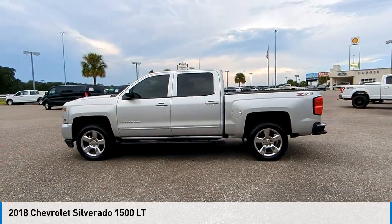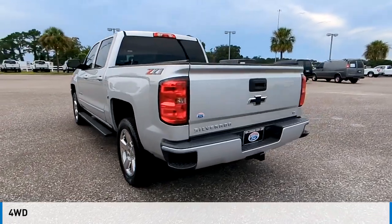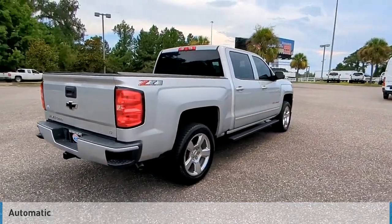Looking for the right vehicle? Check out the 2018 Silverado 1500. This vehicle is powered by a four-wheel drive, eight-cylinder, 5.3-liter engine and comes with an automatic transmission.